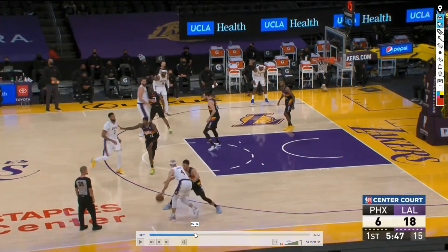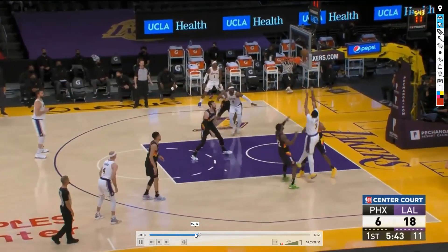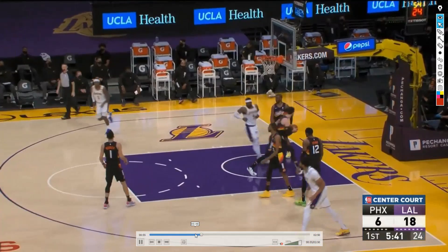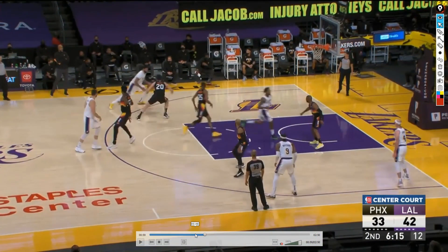Instead of just making him post up straight or go iso, they keep him a part of the action so he gets easy looks and goes toward the basket. Another slip of the screen — AD and Caruso had really nice chemistry — and he pulls off a really nice fadeaway with Mikal Bridges not really being able to contest.